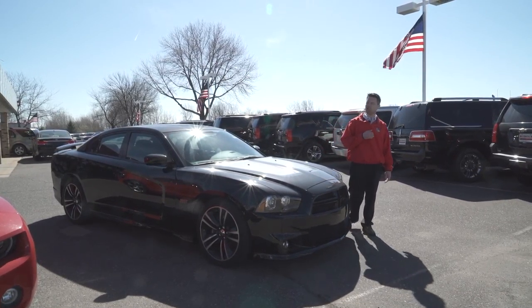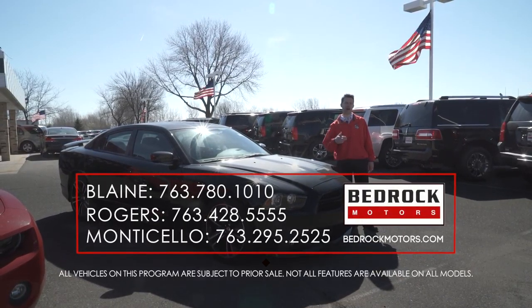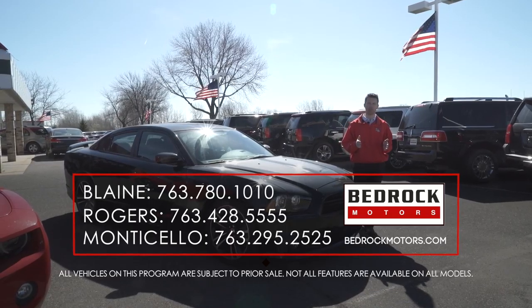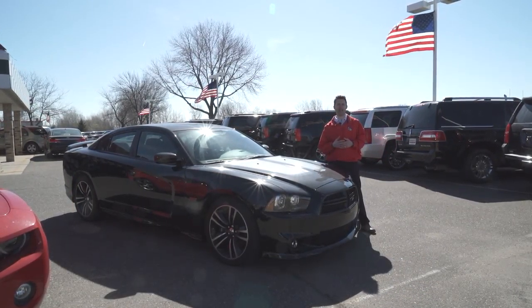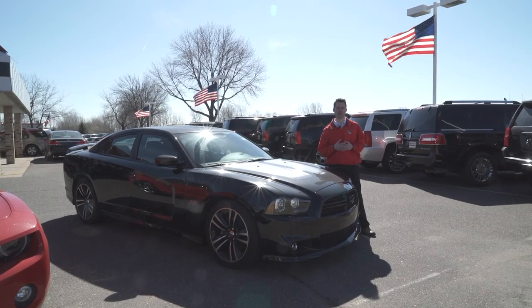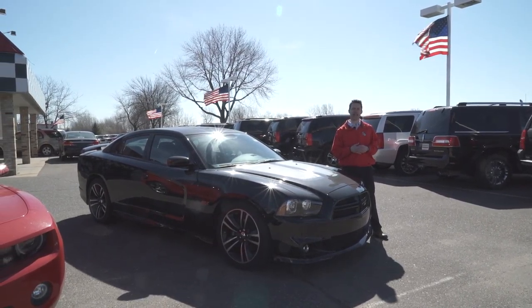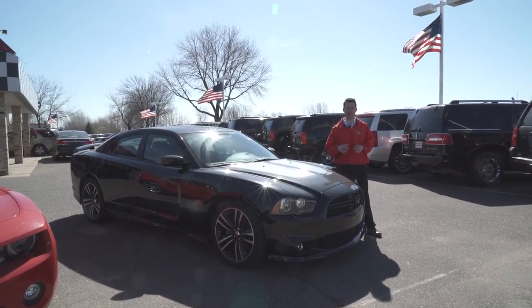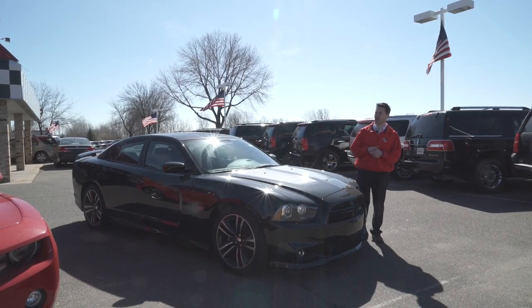We have over 300 cars in stock at our locations, so obviously there's no way for us to get through every single car in our inventory in just a short show. We're going to highlight my favorites today at the Blaine location, and then we'll see the other two stores. Our inventory changes daily, so if you see something you like, give us a call at the numbers on the screen or check out our website. We've got prices, details, and more photos, but we're going to quickly highlight a couple in a row right out front.